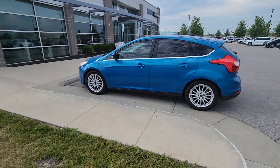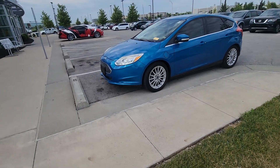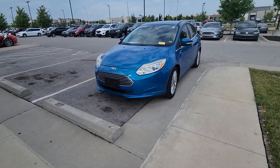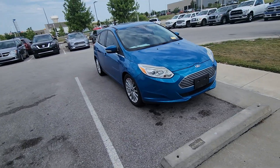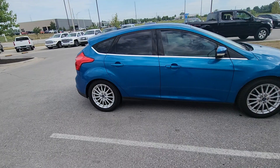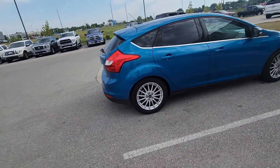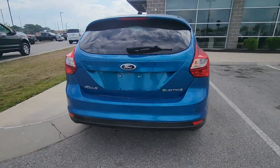Good morning Linda, this is Brian over at Premiere Auto Outlet responding to your internet purchase request for this year's all-electric 2012 Ford Focus. I just want to give you 60 seconds to showcase the exterior. As you can already tell, beautiful blue color — you're not going to see any major dents, scratches, or paint chips. Nothing like that. Fantastic.